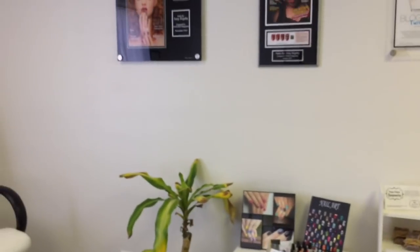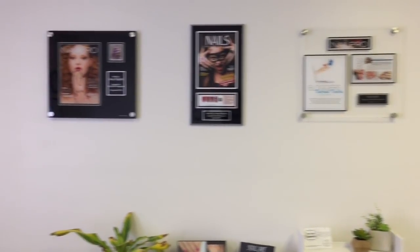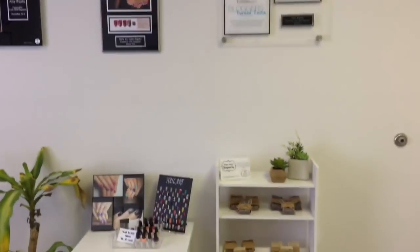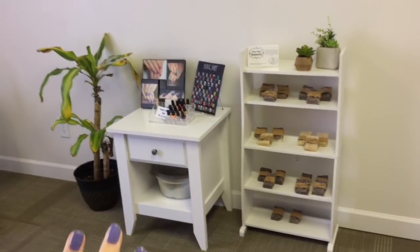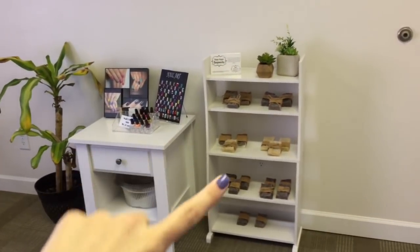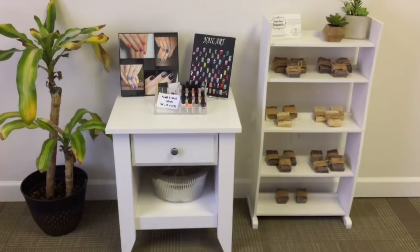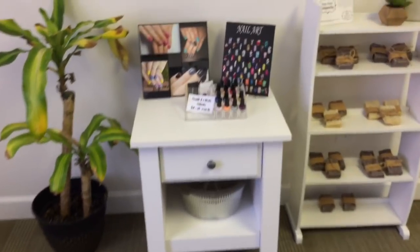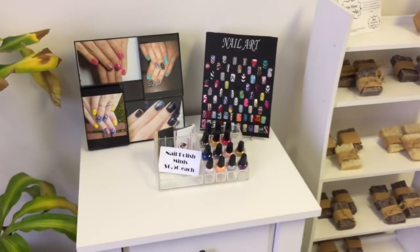I like to have this as an extension to set stuff on, and my clients can set their phone or wallet on it. Then I just have my clock and licenses displayed. Over on this next long wall — to your right whenever you walk in the door — I have it decorated with my Nail Pro and Nails magazine plaques. This is one of my favorite sections because it's so colorful and bright. I have some retail here, these are homemade soaps, some plant decor, my pedicure storage, nail photos, nail art menu, and some polish business cards.